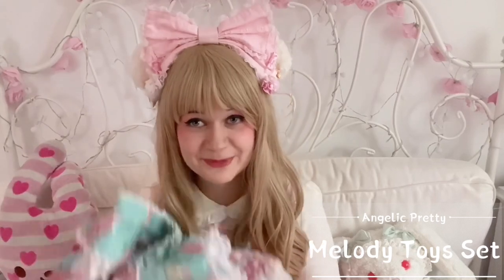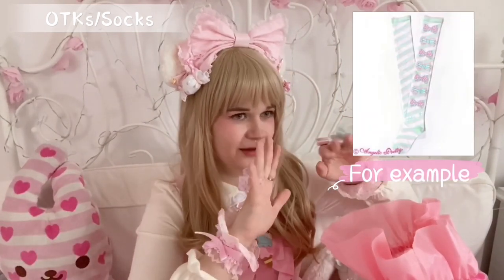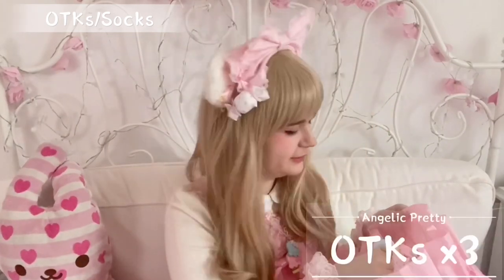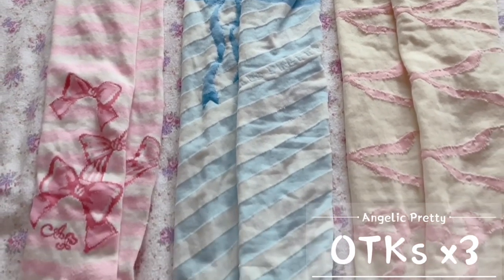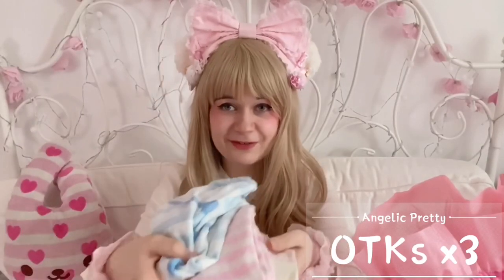I'm always on the search for new OTKs — over the knee socks if you don't know — and Angelic Pretty has many beautiful ones. In the past few months I got three pairs, and I won't show them all separately so you get to see them together now. Those three pairs are all the socks I've got, so we can continue with the main pieces.